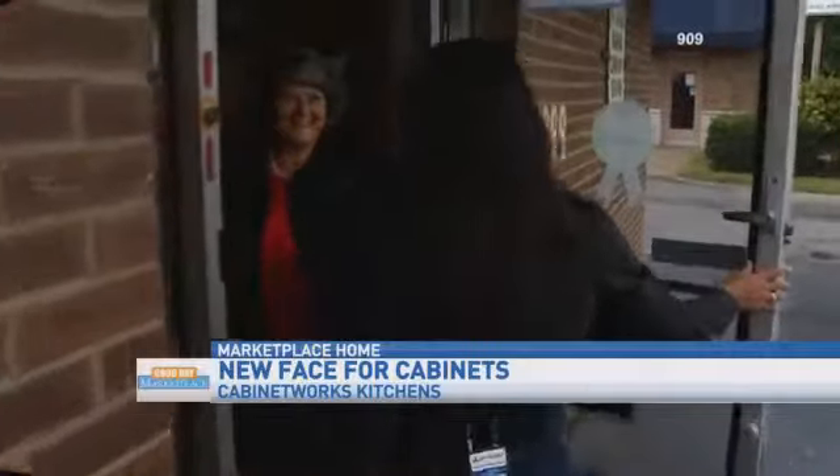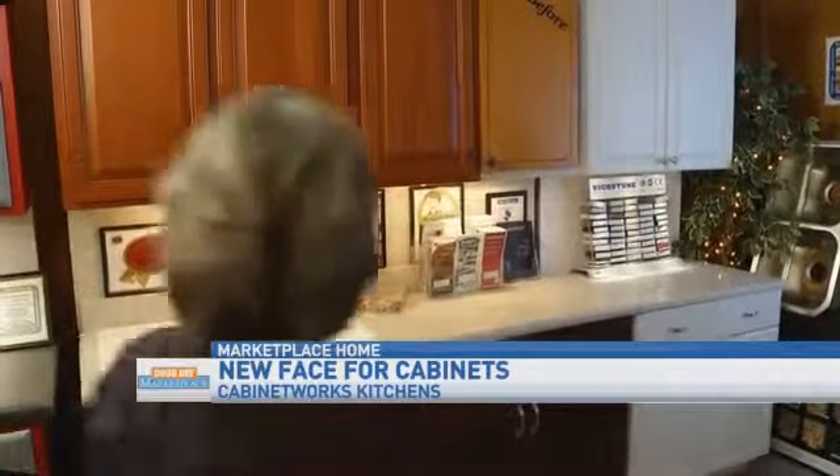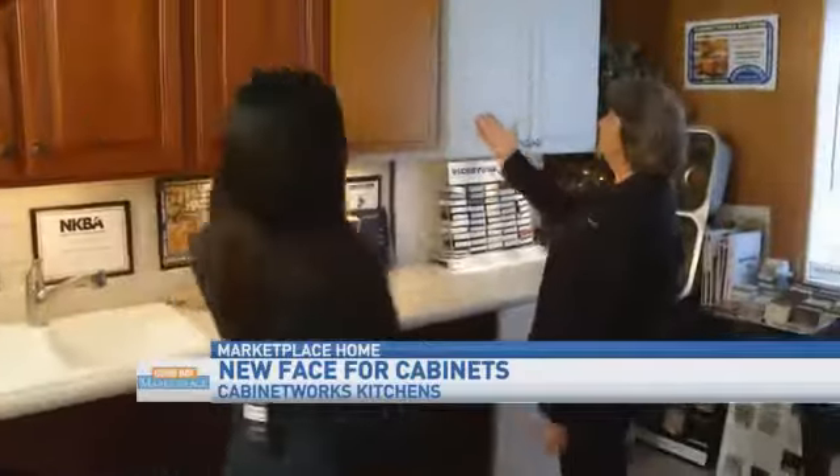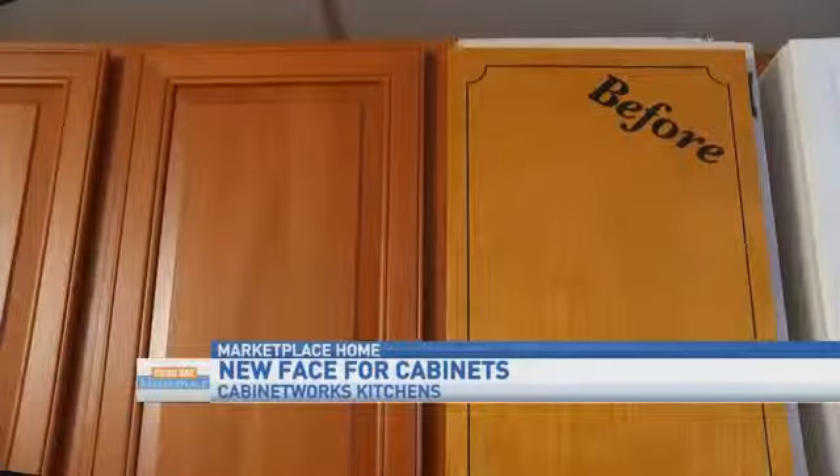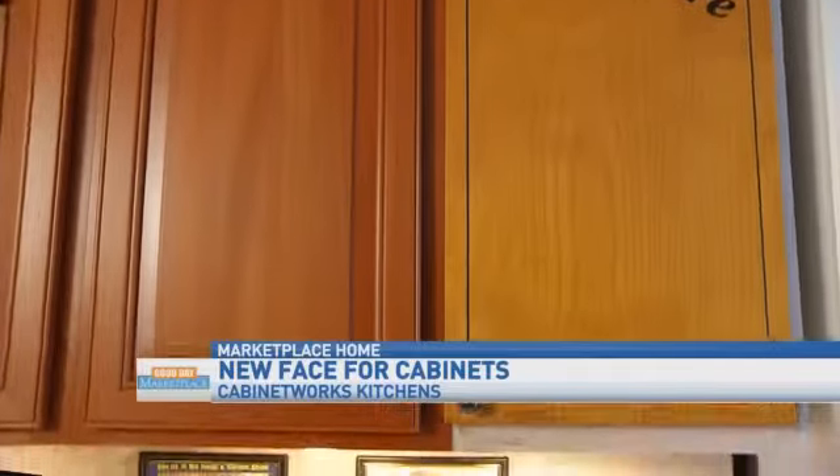Come on in. Come on in and take a look and see what Cabinet Works can do to reface your existing kitchen cabinets. Wow. Here's a before and here's an after. Wow, that looks so good.